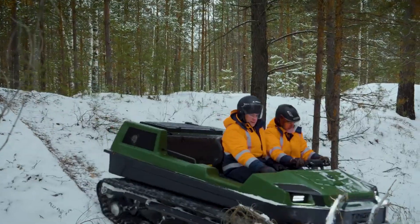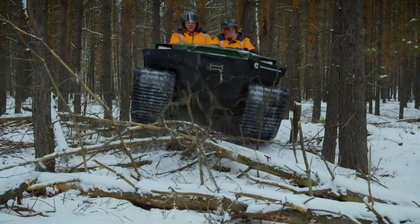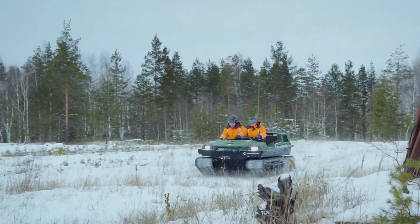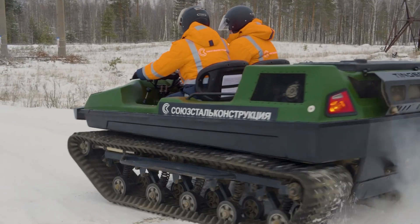Its robust suspension system and advanced traction ensure a comfortable, secure ride across unpredictable terrain. Starting at approximately $16,000, the Tinger offers exceptional value, making it a perfect choice for adventurers, outdoor professionals, and anyone seeking reliable performance in extreme environments.